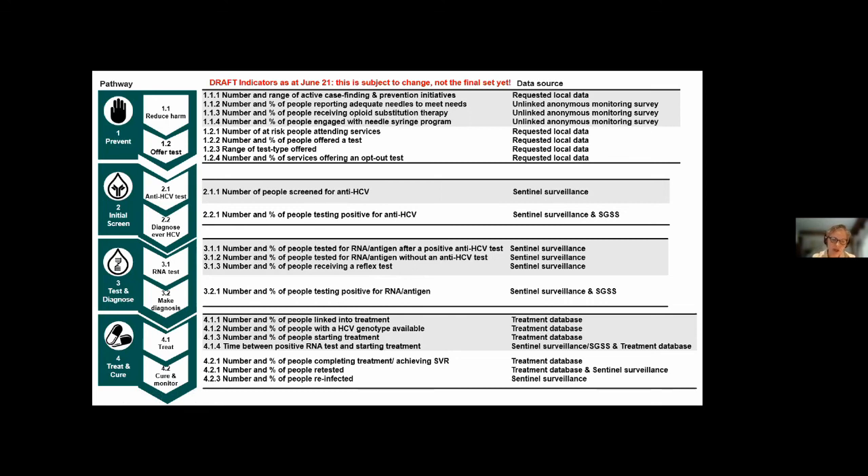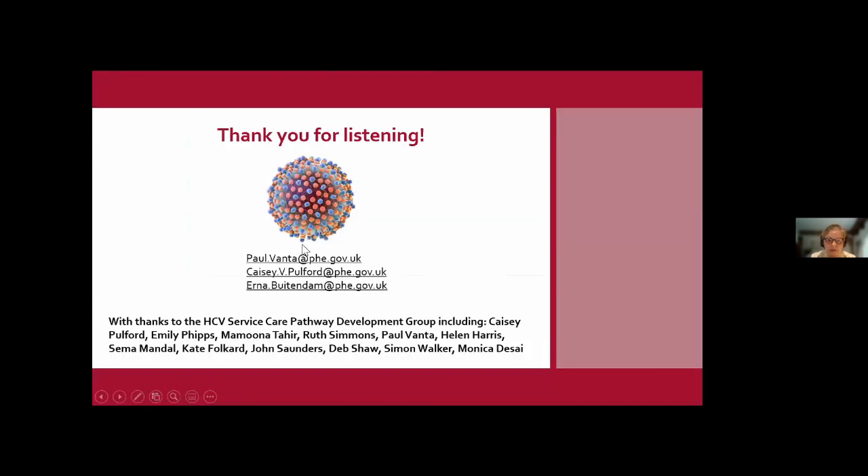We're still working on it and will run another pilot workshop — this is still very much draft, so please don't take this as final. We hope that this tool together with the ODN dashboard, which provides a more detailed level of local information, will help you in your elimination agenda. I'll now hand back to Iona for the Q&A session.